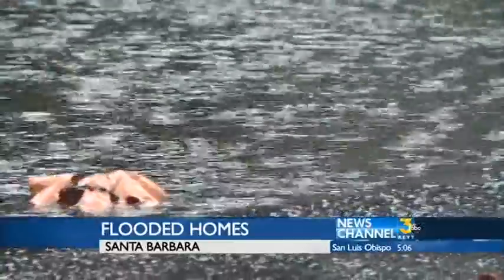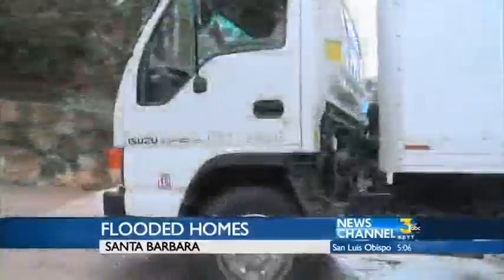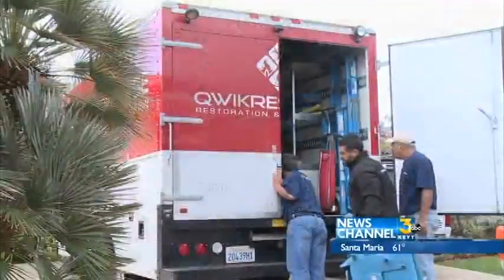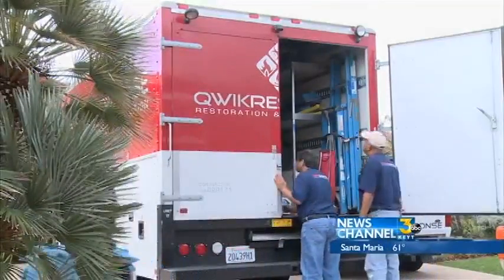Crews were out at one home near San Marcos Pass today. During the storm, a deck drain clogged up with leaves and flooded the kitchen, causing about $60,000 in damage.